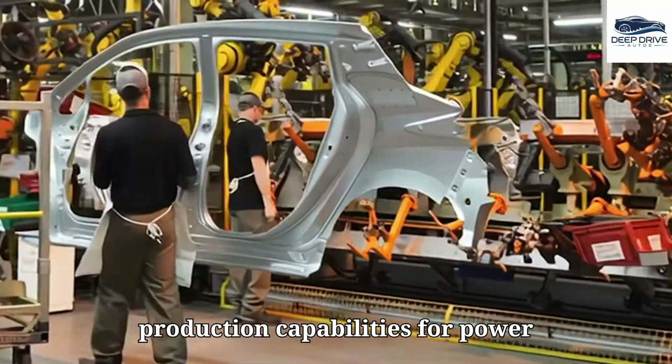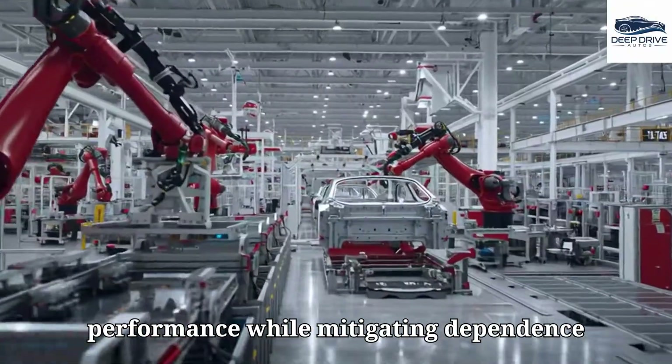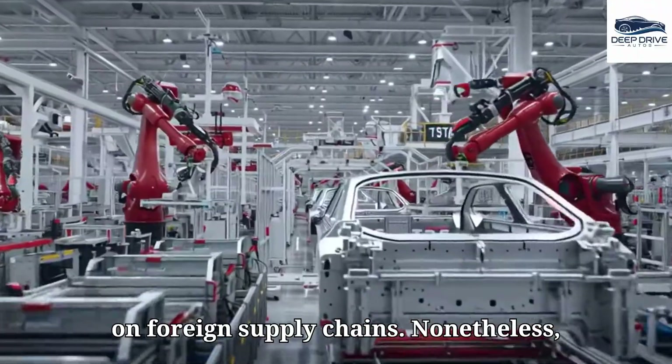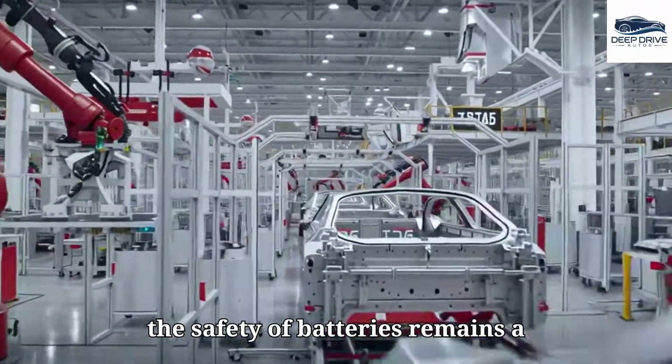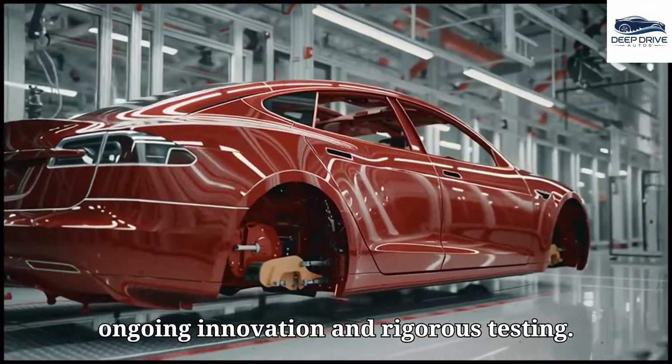Tesla's internal production capabilities for power electronics enhance both integration and performance while mitigating dependence on foreign supply chains. Nonetheless, the safety of batteries remains a significant concern, necessitating ongoing innovation and rigorous testing.